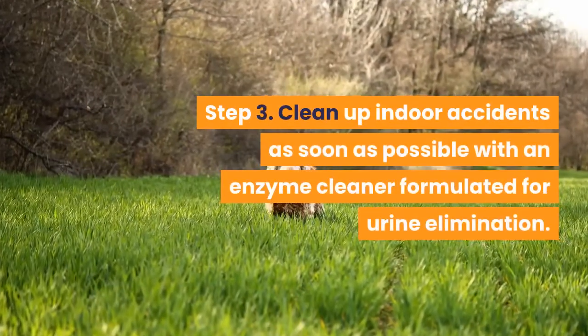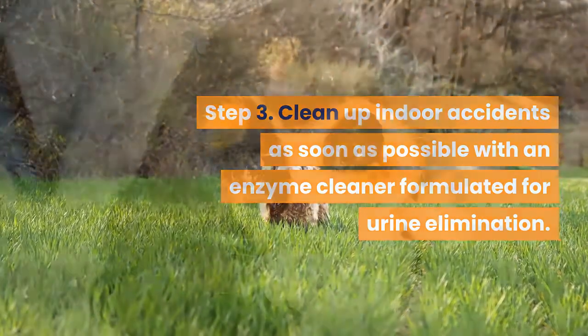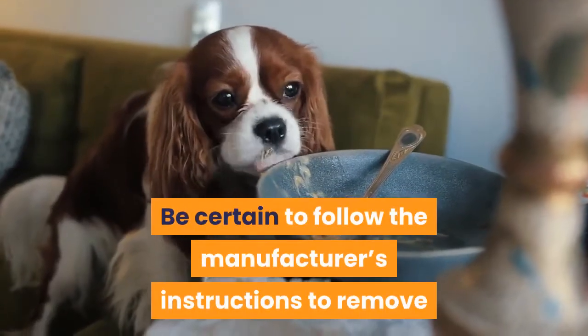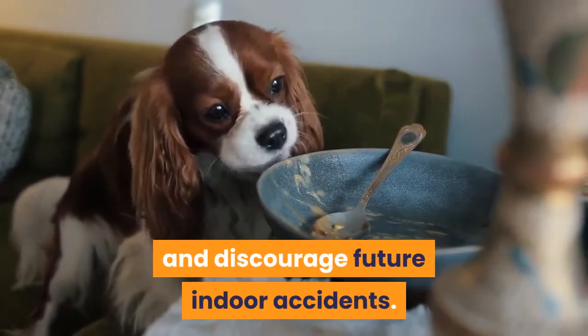Step 3. Clean up indoor accidents as soon as possible with an enzyme cleaner formulated for urine elimination. Instinct tells a dog that if they can smell their own urine in a location, then that is their bathroom. Be certain to follow the manufacturer's instructions to remove as much of the odor as possible and discourage future indoor accidents.